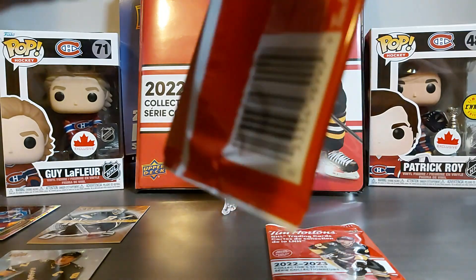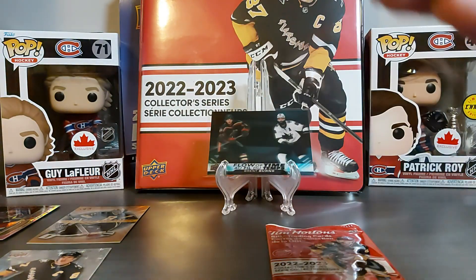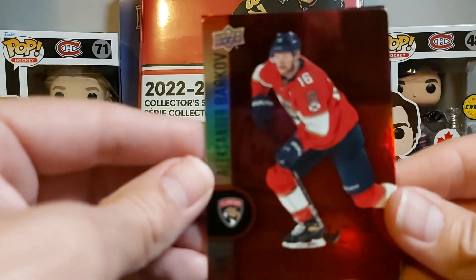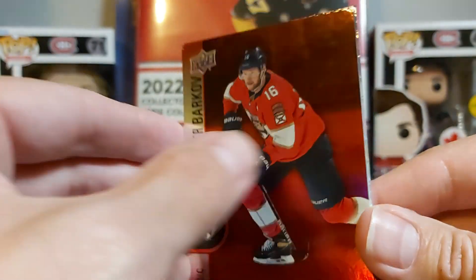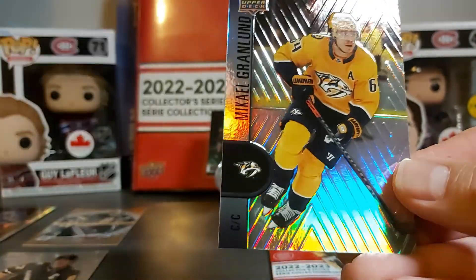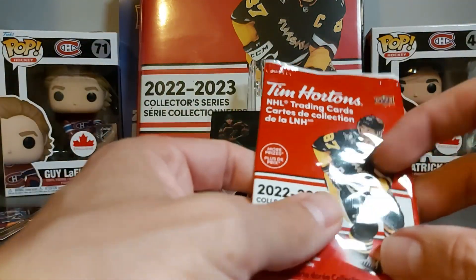Last two packs. This is not a Flow of Time — red die cut of Barkov, then Shesterkin, and then Michael Granlund. Last pack — doesn't feel like a Flow of Time either.